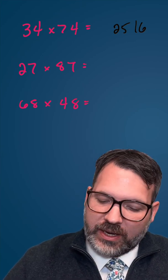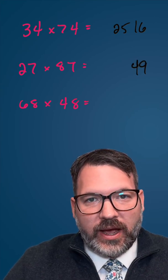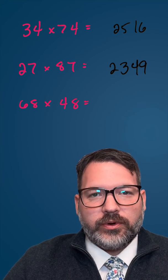Let's try it again: 27 times 87. Seven times seven is 49. Two times eight — our tens digits — is 16, plus the seven makes 23. So the answer is 2,349.